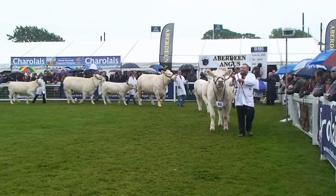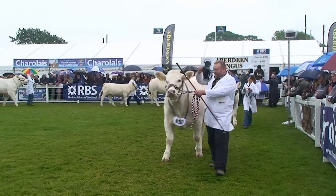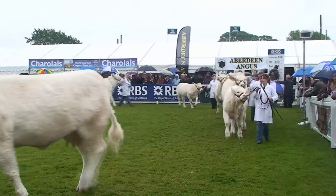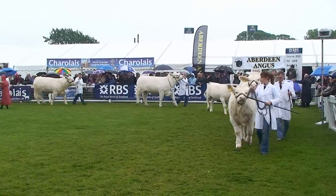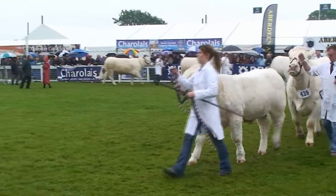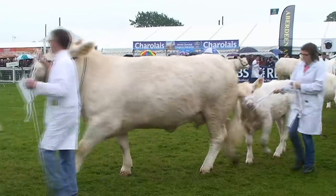Certainly some impressive pairs and young breed females here coming out of the ring. We're talking about females that are going to have longevity to them — females that can punch above their weight, that will produce above themselves, females that will stay structurally sound and profitable. And I think we have that this year.